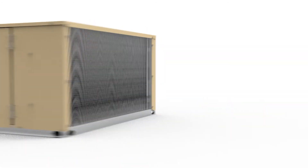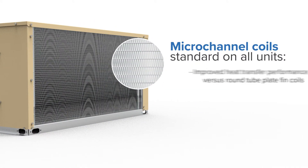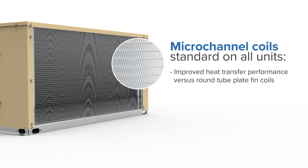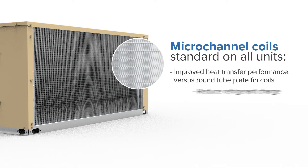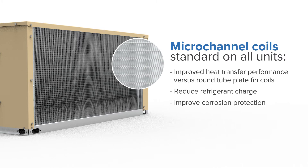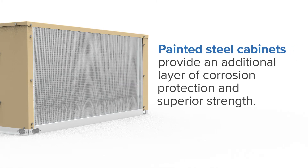Standard on all units, micro channel coils improve heat transfer performance versus round tube plate fin coils. Additionally, micro channel coils reduce refrigerant charge and provide improved corrosion protection. Painted steel cabinets provide an additional layer of corrosion protection and superior strength.